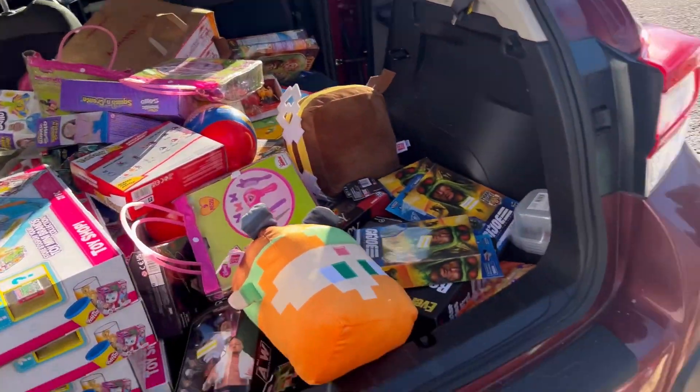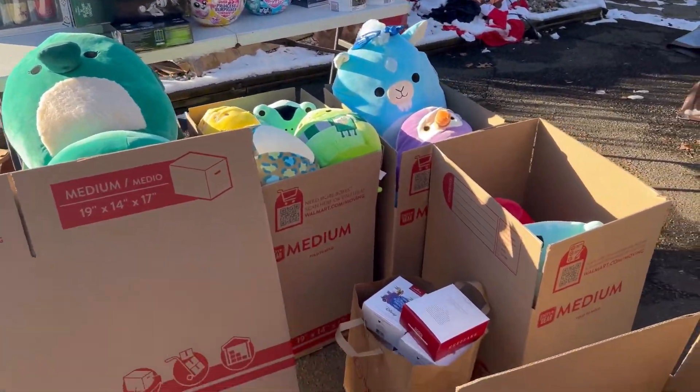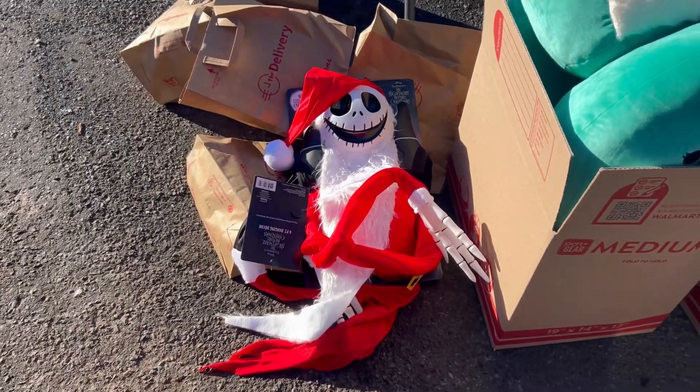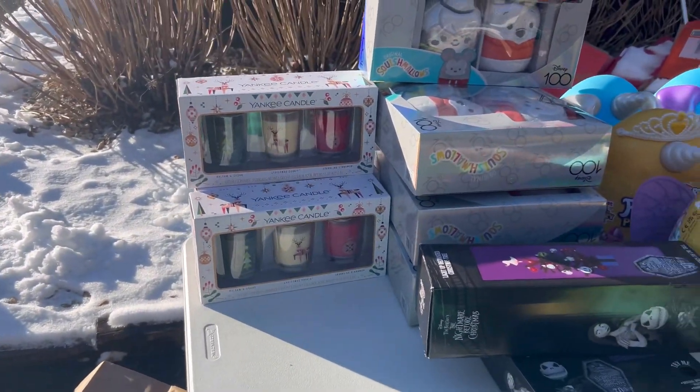All right, here's the progress guys — pretty insane. I'm just gonna run through what we have here. First, look at that Jack Skellington — awesome, I think it was like $6. We have these Yankee Candle three-packs here, five bucks. Crazy deal.